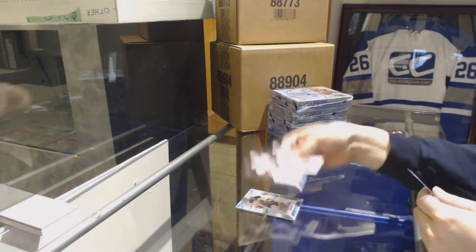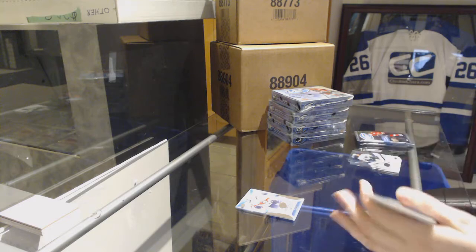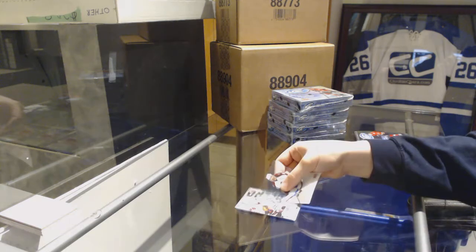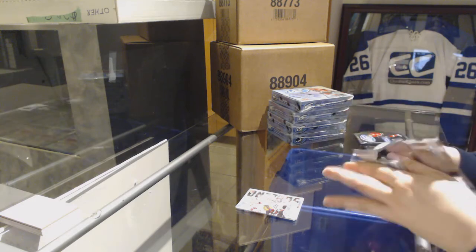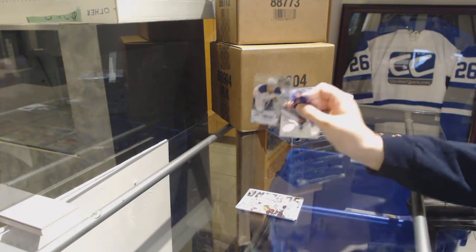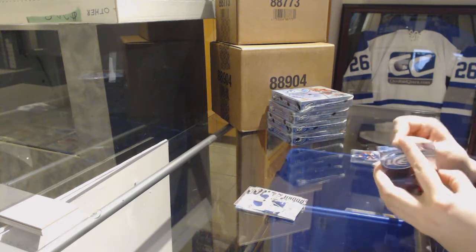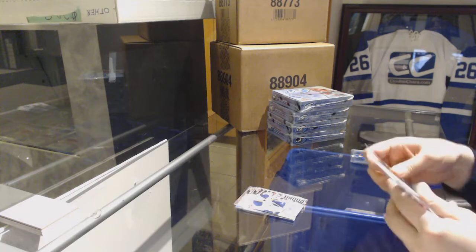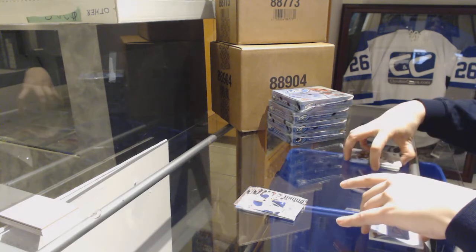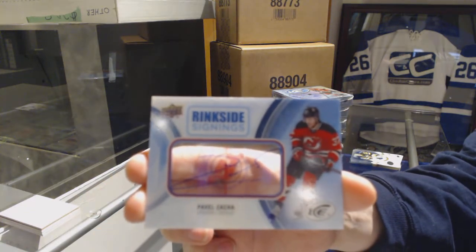Number to 1299, Kyle Rowe Rookie for the Florida Panthers. Sub-Zero of Patrick Kane for the Chicago Blackhawks. Sub-Zero of Nick Baptiste for the Buffalo Sabres. And we've got a ringside signings for the New Jersey Devils, Pavel Zakha.